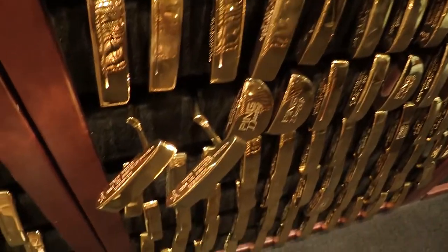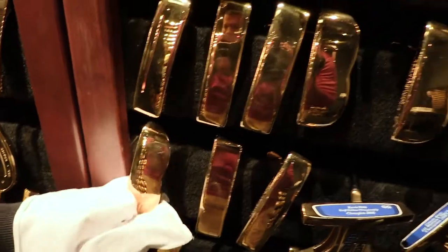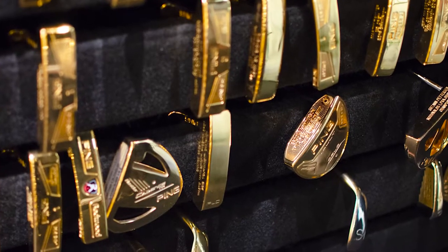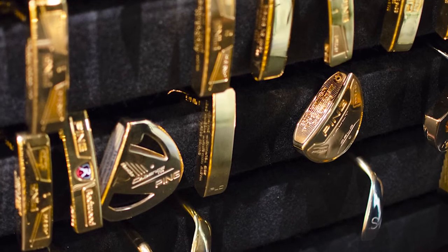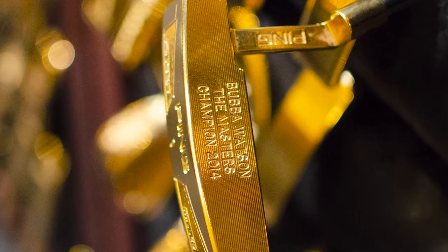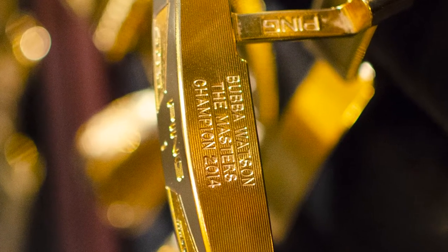There are now nearly 3,000 putters in what's referred to as the gold putter vault. You'll even find a few gold-plated wedges in the collection. They include the 52-degree Tour W wedge Bubba Watson relied on for a miraculous recovery shot en route to winning the Masters.